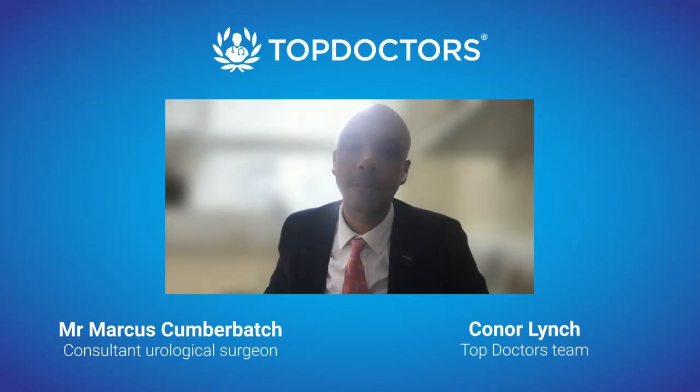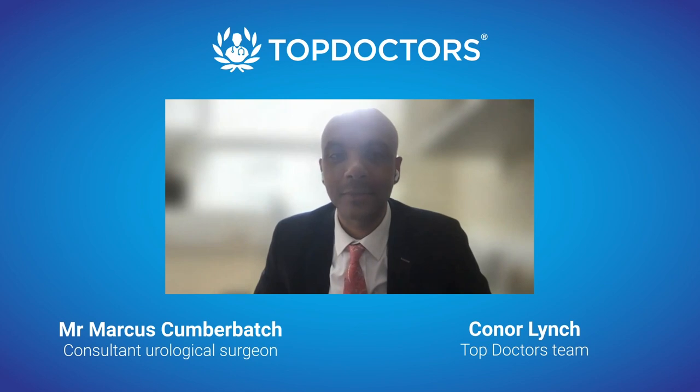We're joined this morning by highly esteemed consultant urologist Mr. Marcus Cumberbatch to talk all things robotic assisted radical prostatectomy. So Mr. Cumberbatch, what exactly is a robotic assisted radical prostatectomy?